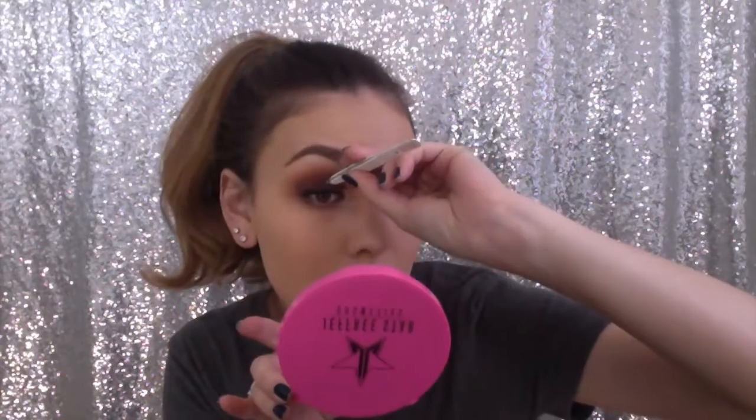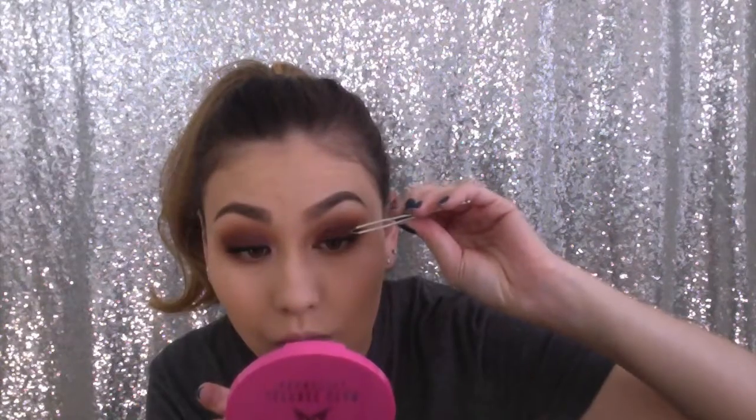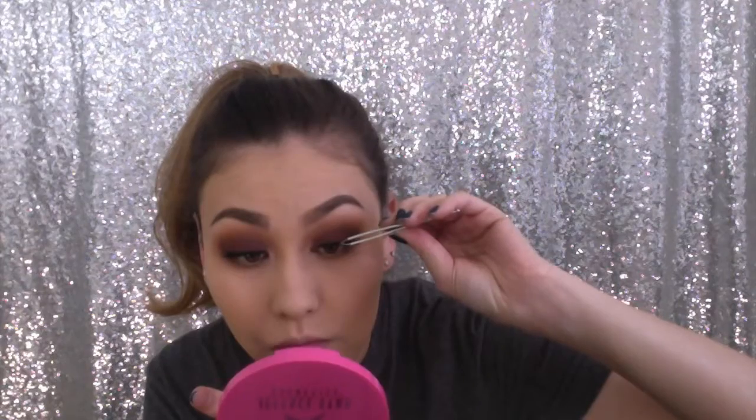Today I'm going to go in with the House of Lashes Tinkerbell lashes. Then just coat some mascara on your lower lash line.